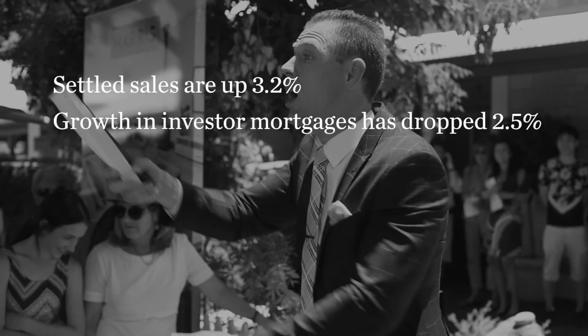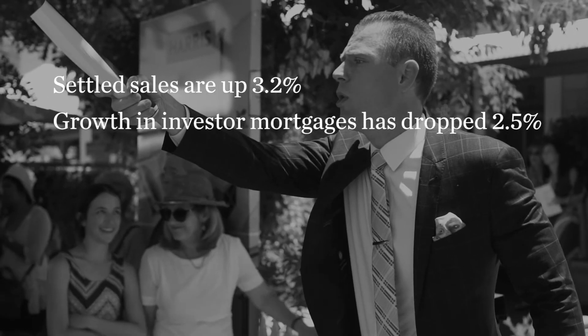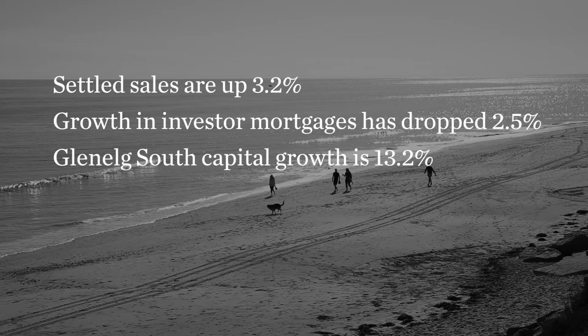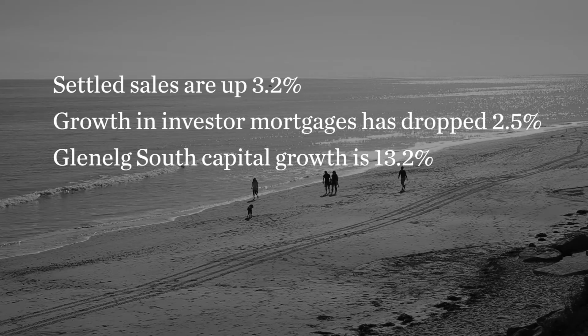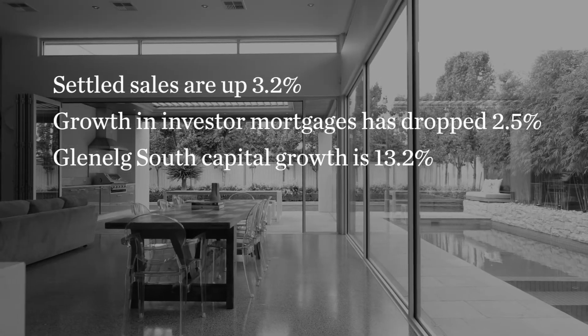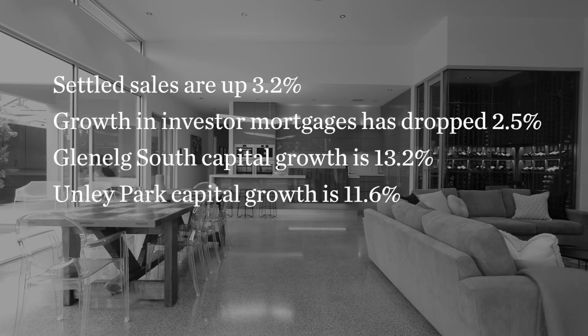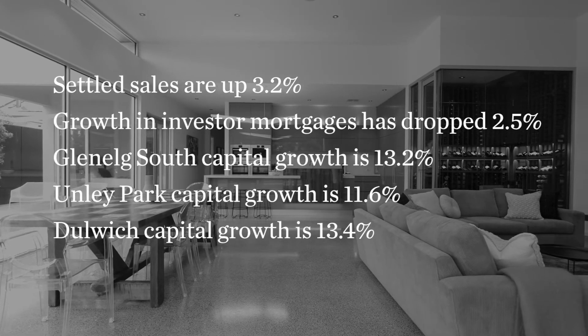Glenelg South is now the second highest capital growth suburb in Metro Adelaide for the past 12 months with a whopping 13.2% rise, above Unley Park at 11.6% and slightly behind the top performing suburb Dulwich at 13.4%. Now onto Property of the Month.